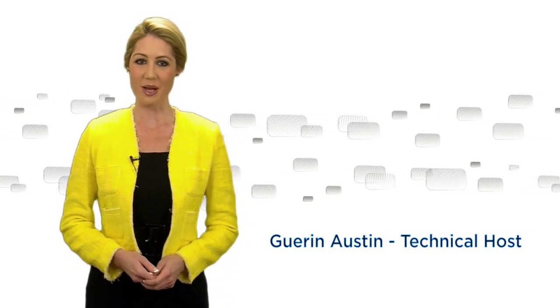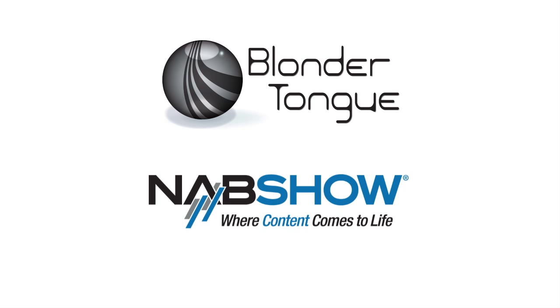Hi, I'm Garen Austin for Blondertongue. At the 2014 NAB show, Blondertongue will introduce two key new products.